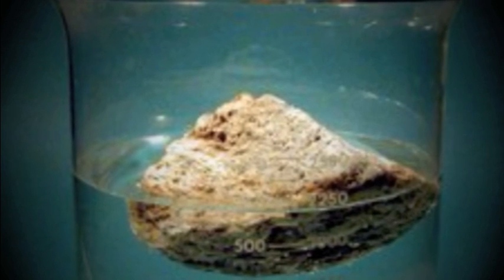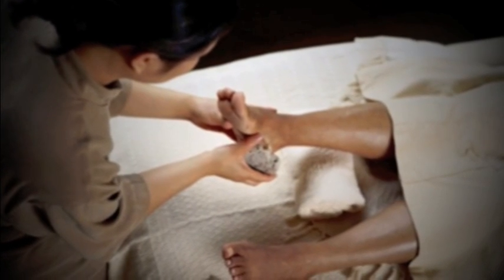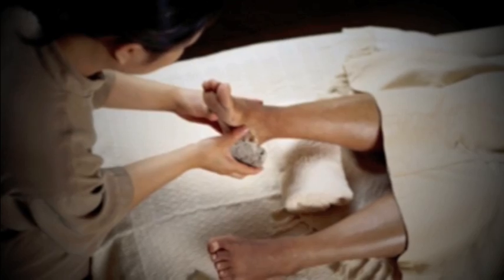Did you know pumice is the only rock that can float? Pumice is often used for its rough surface to scrape the dead skin and calluses off feet in pedicures or other salon procedures.